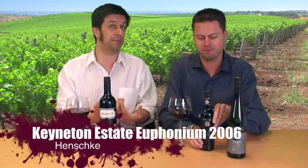G'day and welcome to Wine Week. I'm Danny, and I'm Brad. This week I'm going to kick off with a little bottle of wine. This is the Henschke Kainter State Euphonium.